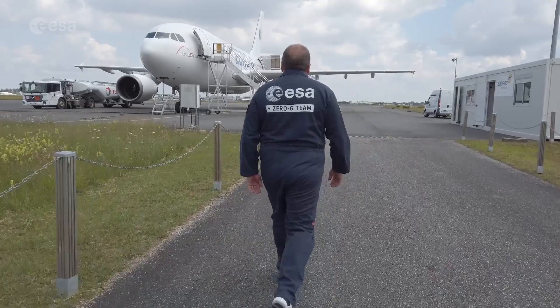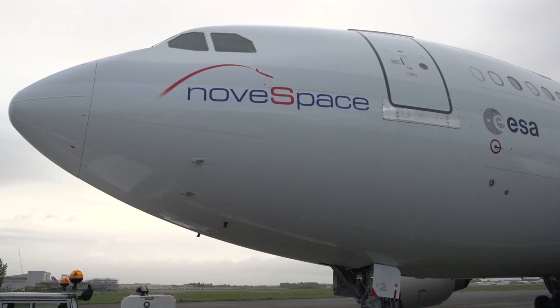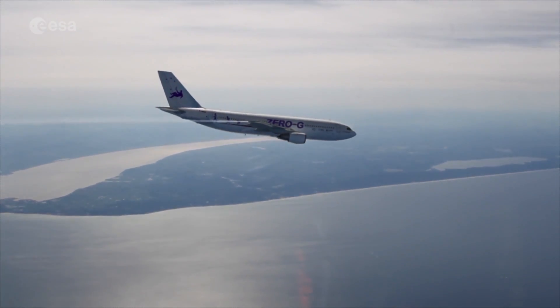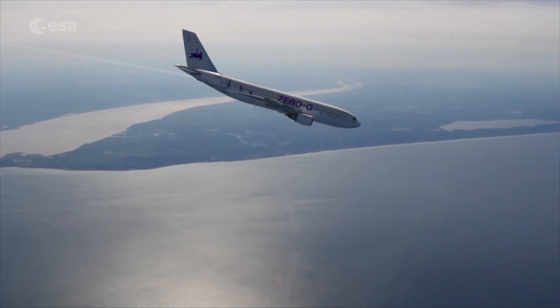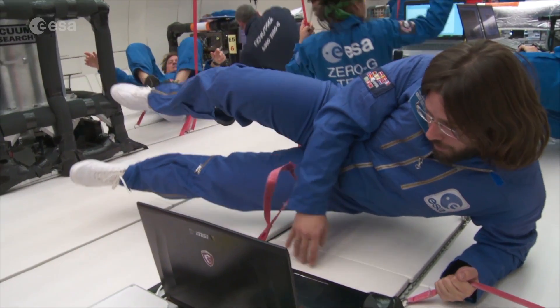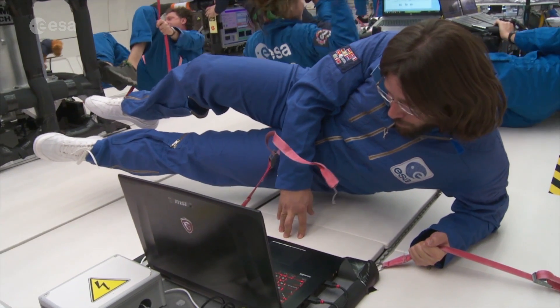My name is Neil Melville. I'm the Parabolic Flight Coordinator for the European Space Agency. We're here in Bordeaux for the 71st ESA Parabolic Flight Campaign. We use parabolic flight for zero-gravity research. The plane flies in a parabolic arc, falling out of the sky effectively, and the microgravity conditions produced on board are just the same as we find in space on the International Space Station and in our other microgravity research platforms.